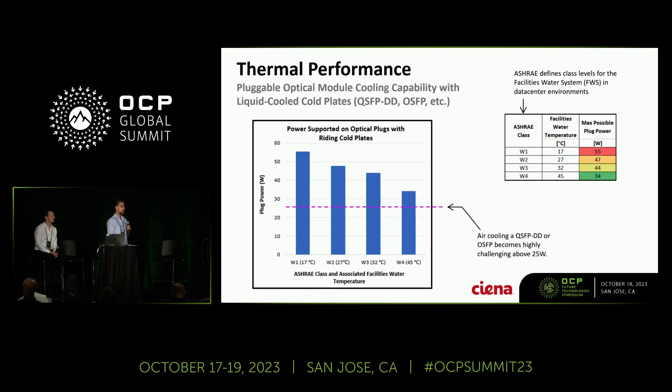Moving to pluggable optical modules, right now we are cooling about 25 watts using air-cooled techniques. Anything above that is really challenging using air cooling. Using the low-profile floating cold plate shown earlier, depending on facility water, we can cool between 33 watts and 55 watts within these pluggable optical modules.